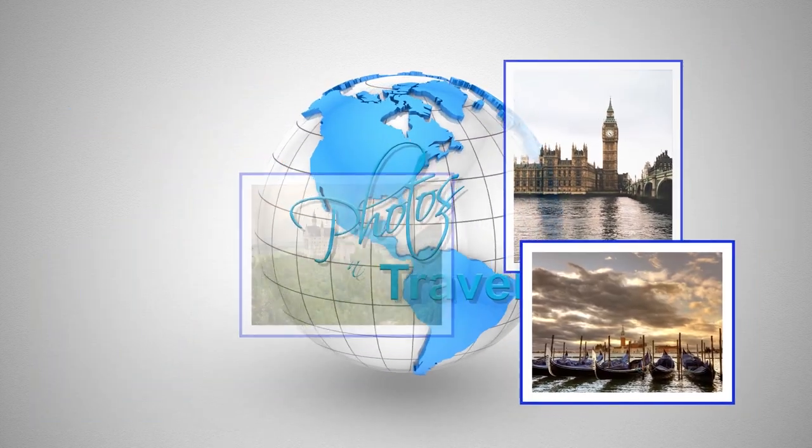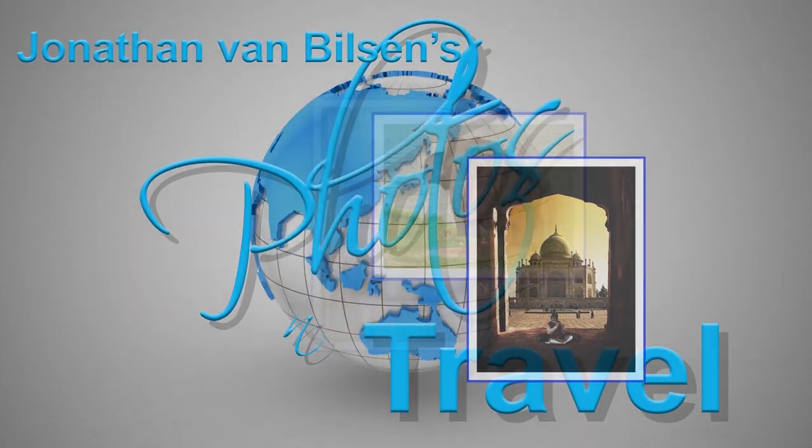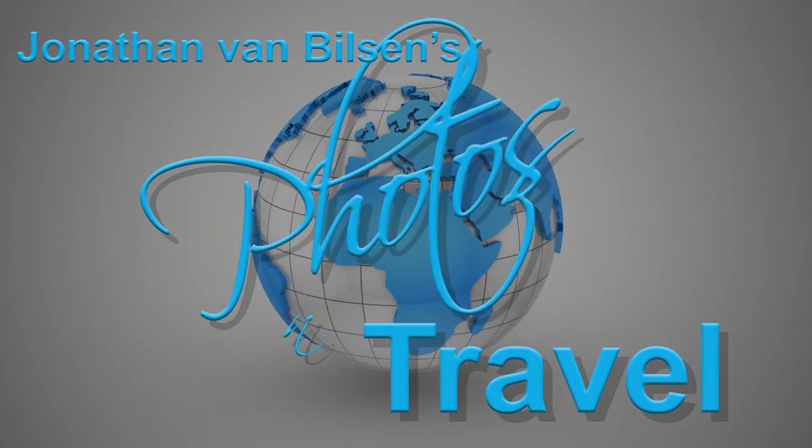Welcome to Photos & Travel, a show that introduces you to fascinating places around the world. Please welcome our host and tour guide, Jonathan Van Bilsen.